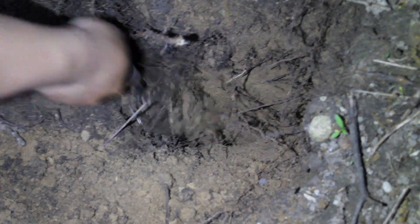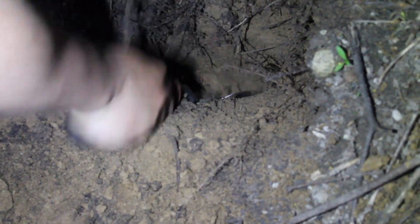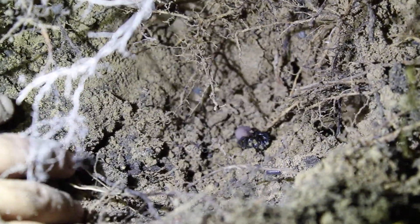A note about digging: you don't want to dig directly into the burrow because you may hurt the spider. You want to dig below it on the slope, just like Kai is doing here, and the spider should come out of the dirt as it collapses eventually. It will take a while and requires a lot of patience. After about half an hour of digging, we finally found it — it seemed to pop out of the dirt just like we said it would.